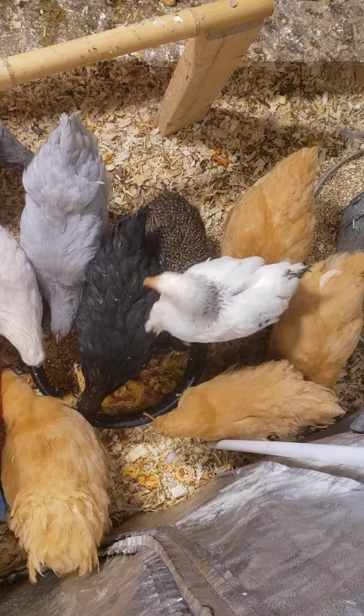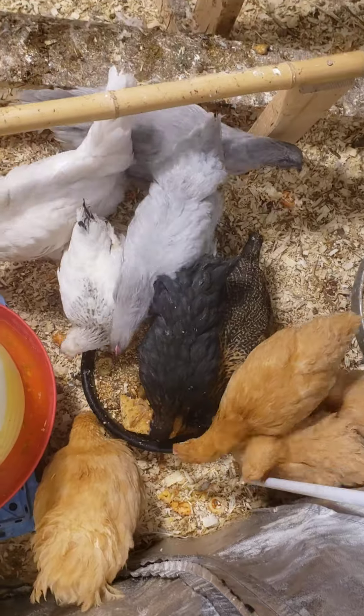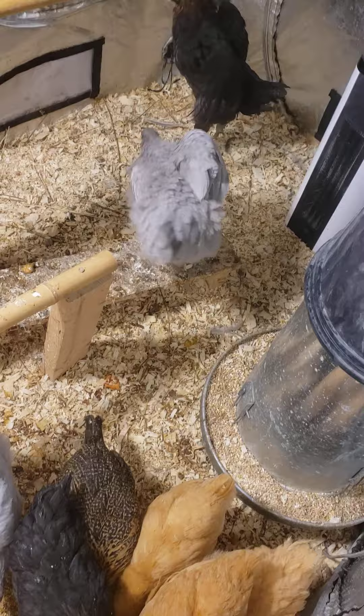I brought mealworms for them and they were all eating mealworms. They don't seem to really like the mealworms, and I know the hens — I gave some to them earlier when I went to get the eggs — and the hens just loved them.